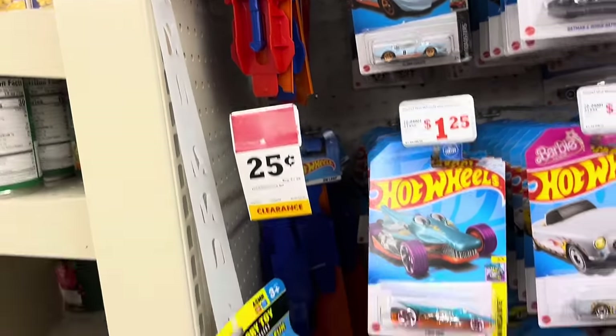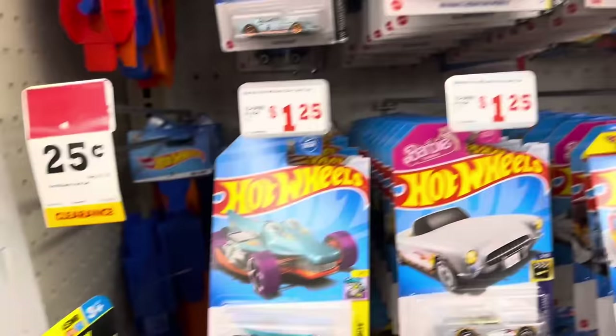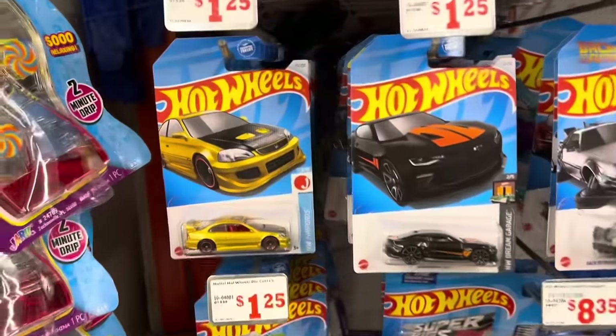Family Dollar — their track pieces are 25 cents if you're interested. Anyway, we're moving on.